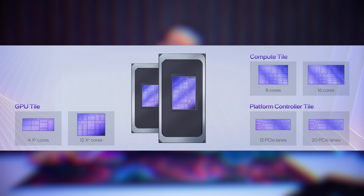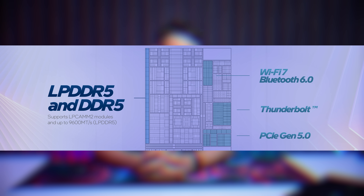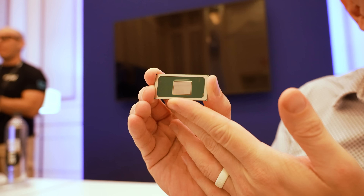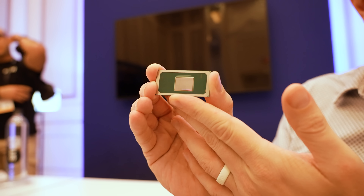Panther Lake is also designed for maximum connectivity — up to 20 PCIe lanes on certain configurations, with 12 of them being the freshest Gen 5 spec. You also get Intel's Wi-Fi 7, Intel's Bluetooth Core 6, and Thunderbolt support, meaning these chips can be utilized in a bunch of different scenarios, use cases, and environments.